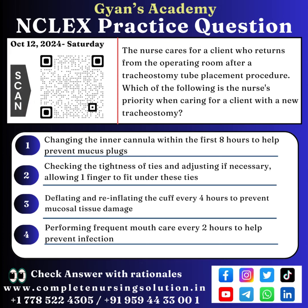NCLEX practice question. 12th October, Saturday. The nurse cares for a client who returns from the operating room after a tracheostomy tube placement procedure. Which of the following is the nurse's priority when caring for a client with a new tracheostomy?